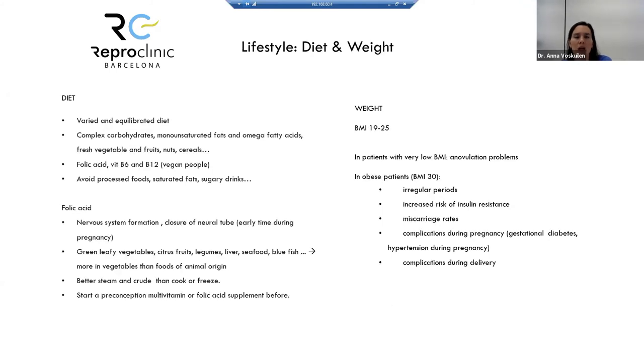Regarding diet: eat a varied, balanced diet with complex carbohydrates, avoid sugars, eat monounsaturated fats and omega fatty acids, fresh vegetables and fruits. Folic acid is important. Avoid processed foods. Vegan individuals may lack B12 vitamins and should consider supplementation. Regarding folic acid specifically, it is critical for closure of the neural tube, which occurs early in pregnancy. Start a preconception multivitamin or folic acid supplement before trying to conceive.